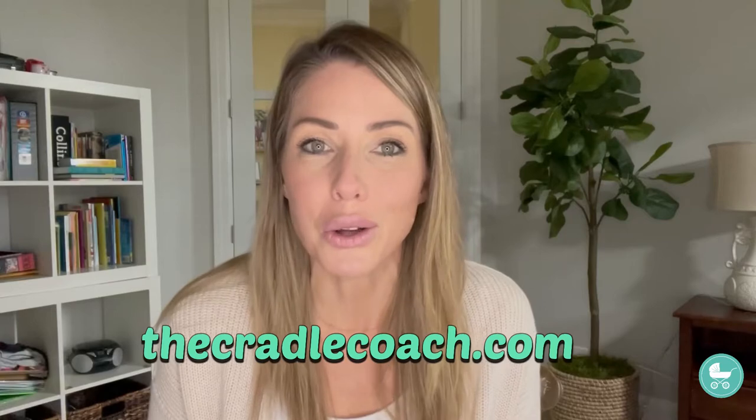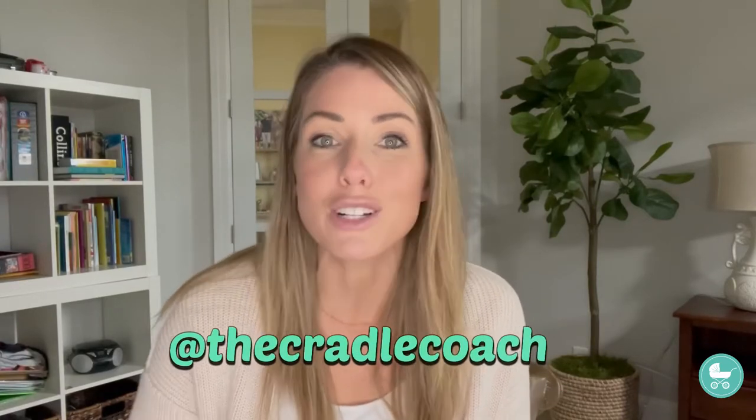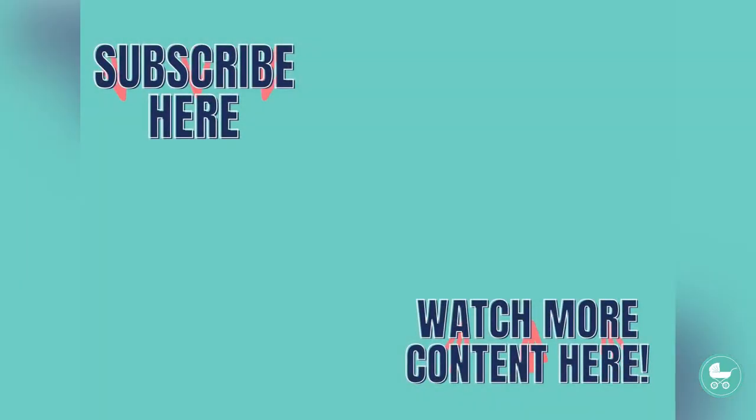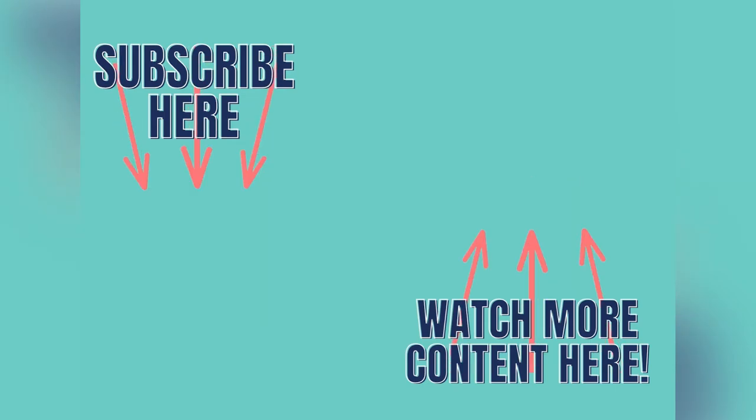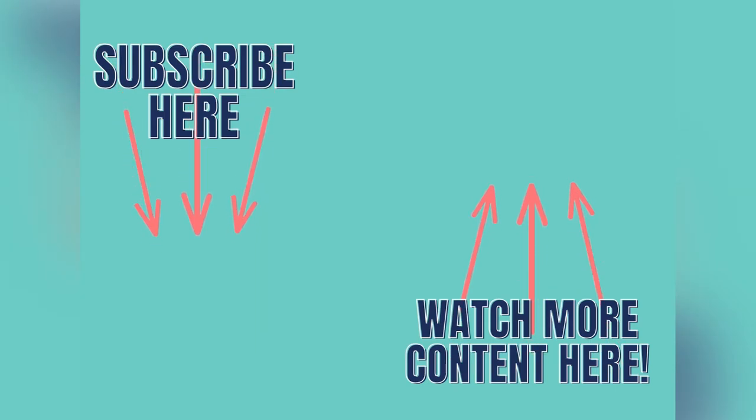If you need more quick tips and tricks, go ahead and check out thecradlecoach.com, or head to our Instagram page for more information on who we are and how we can help you. Have a great day and sweet dreams. Bye-bye!